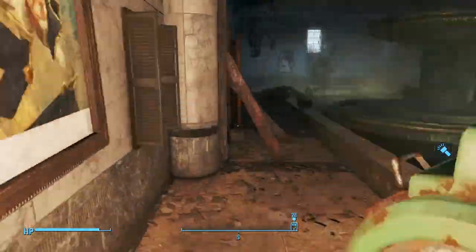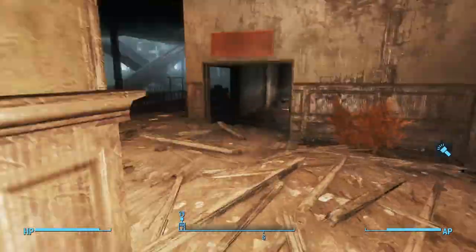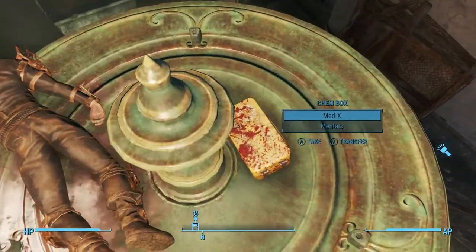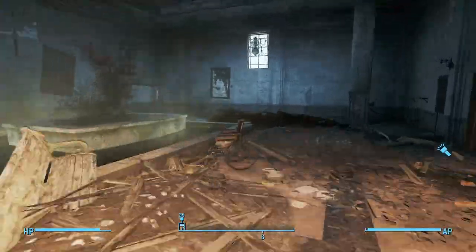Nothing major. When you get to the fountain, you want to head back up one floor and then drop onto it from on top. There's a raider splayed across it with a chem box next to it — worth looting. There's another bin there with a shot glass in it.